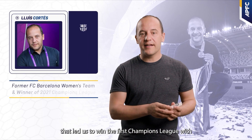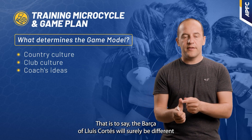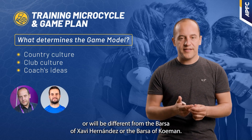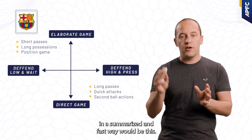Attacking waves aren't just a powerful drill for youth ages — they're effective at the highest levels of competition too. Observe how Luis Cortez implemented it just a day before a Champions League final. Excellence in practice translates to excellence in performance.